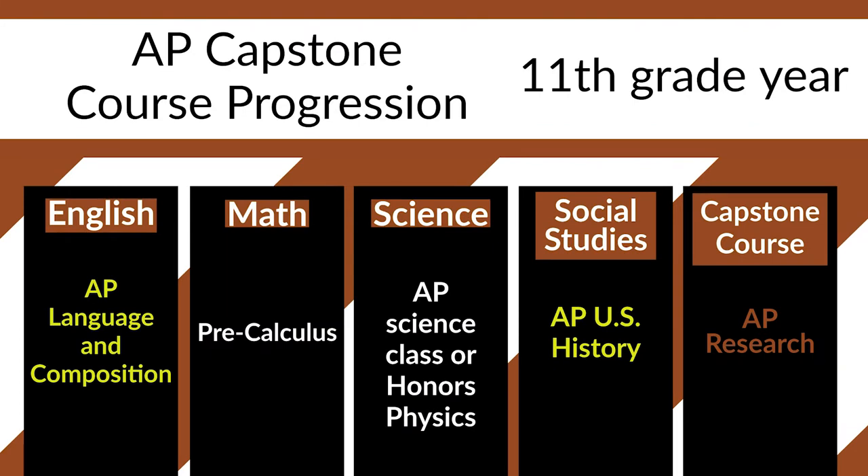As a junior, they start off in English going into AP Language and Composition. They take the next math course, typically pre-calculus. In science, they can take an AP science class or an honors physics class. Students transition into AP U.S. History and they take AP Research. Their junior year is very important — as you can see, they're taking a heavy course load when it comes to AP and honors classes.